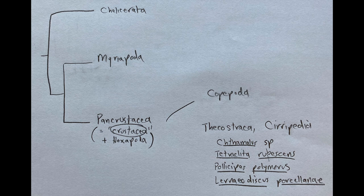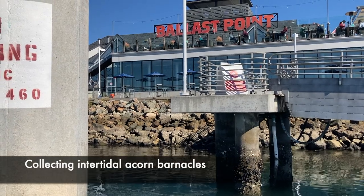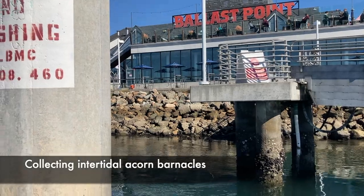Now let's turn to thecostracans, and in particular one group: Cirripedia, or barnacles. You're all familiar with barnacles since they're so common in the intertidal and subtidal.